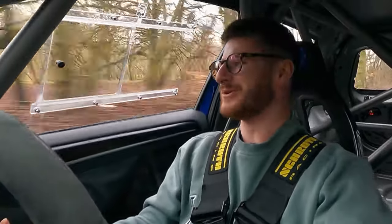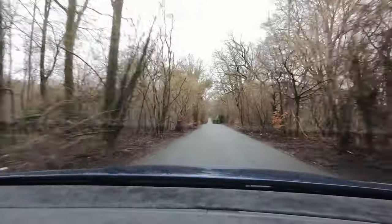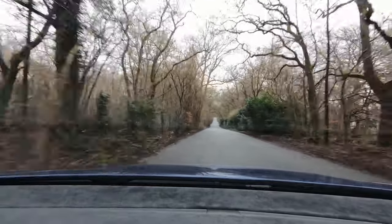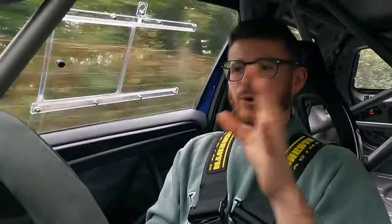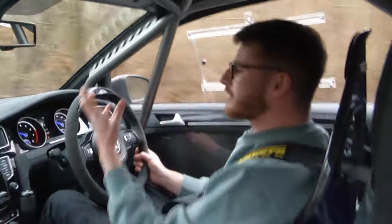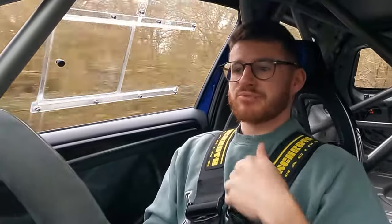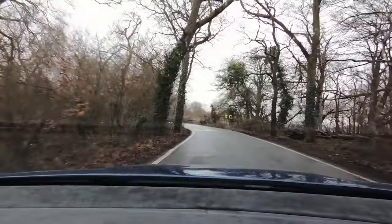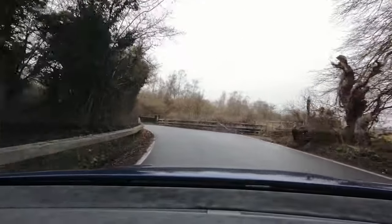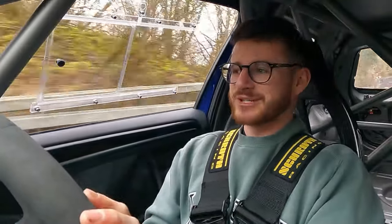Hey guys, it's Luke here and welcome back to another video. Welcome back to the Golf, my favourite car in the fleet. I was watching back all the videos I've done of this car the other night, and it made me realise that I've had this Golf R nearly three years now. And as you probably guessed by the title and thumbnail, we are very close to hitting a pretty cool milestone.